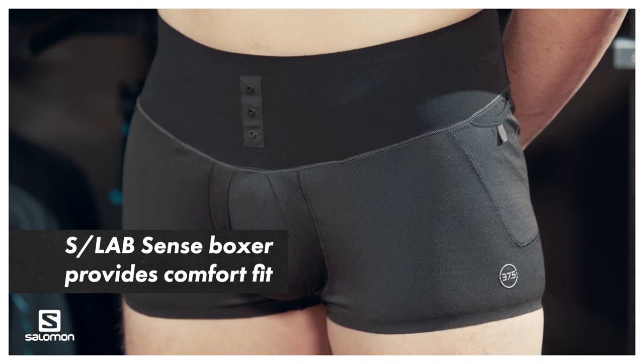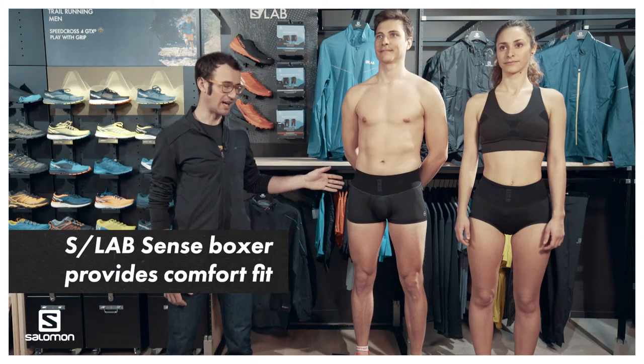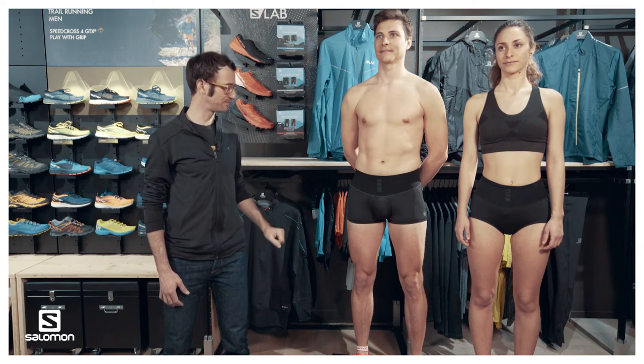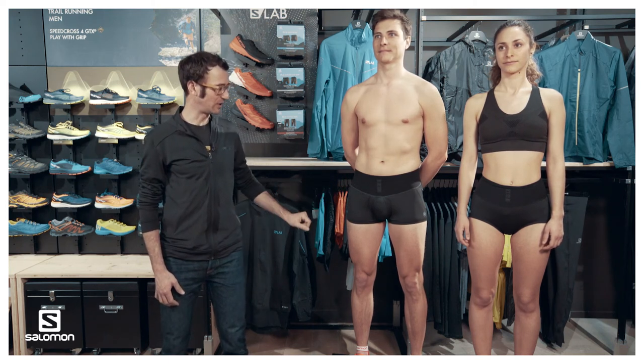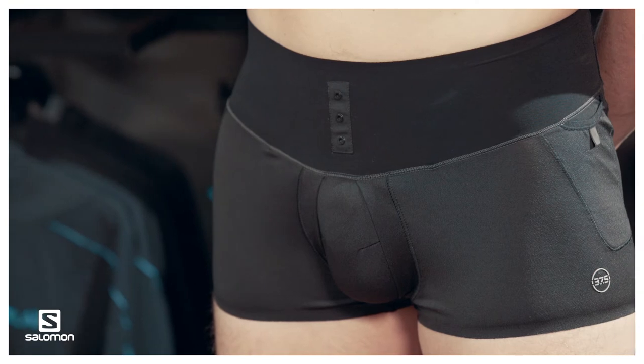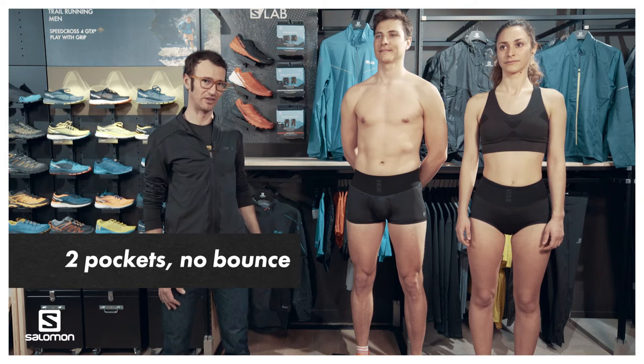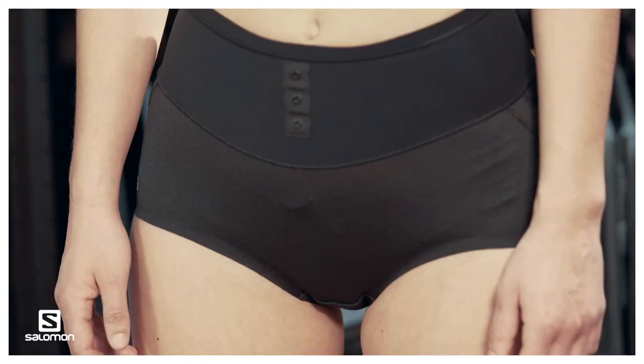Moving on to the SLAB SENSE BOXER, which is the lightest and most quick-drying of our underwears in the SLAB range. Really lightweight fabric, with the possibility to attach to the belt, and the same feature set with two mesh pockets on the side. Available on both men's and women's boxer length.